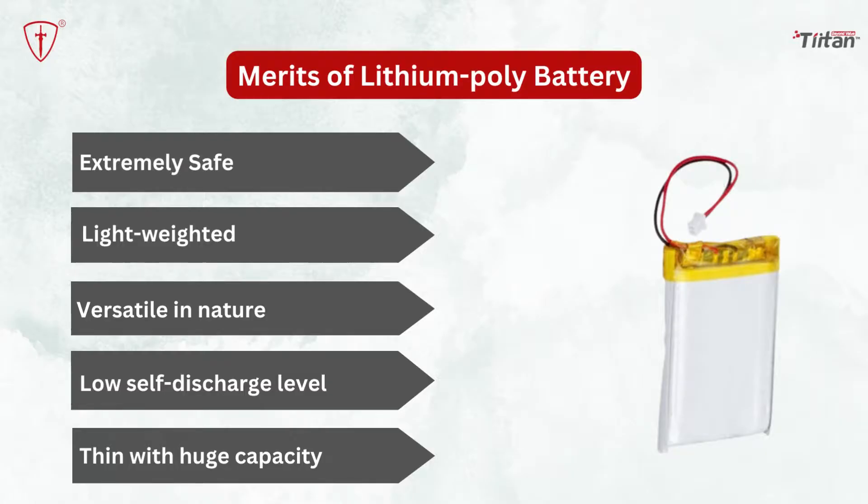It is because no heavy metal or liquid electrolyte is in its making. Versatile in nature: lithium-polymer batteries are versatile in nature and available in different shapes and sizes. There is no limit in customizing its shape and manufacturers take full advantage of that.